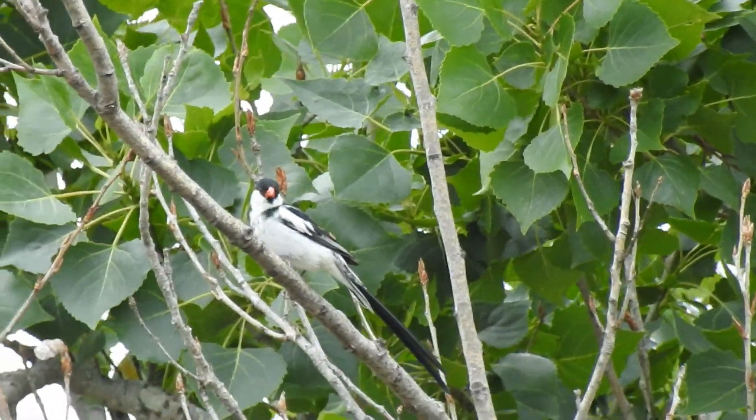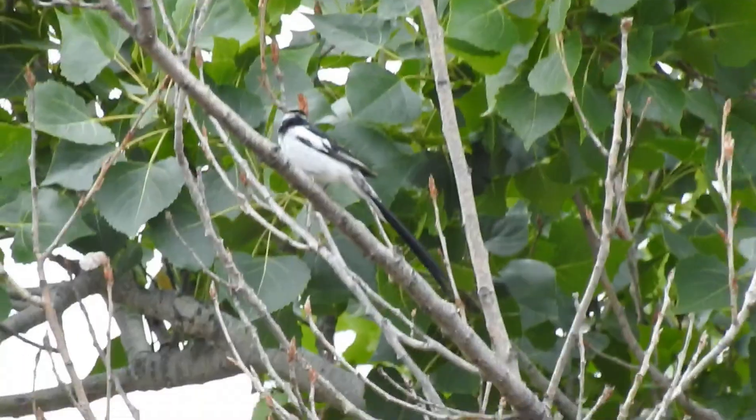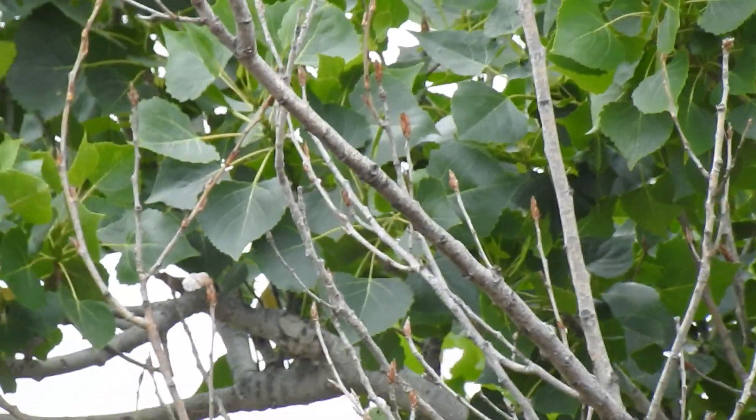It was cool to see a pin-tailed whydah. It's not native to the United States — it's native to Africa. It's something called a provisional species, which means it's not completely naturalized yet in the United States. It does count in official eBird numbers, however, but it's not a native bird. It's something that's been introduced, much like the parrots that have been introduced to LA as well. An amazing bird to see, beautiful colors, beautiful long tail — it was an absolute blessing.